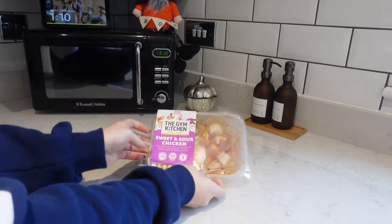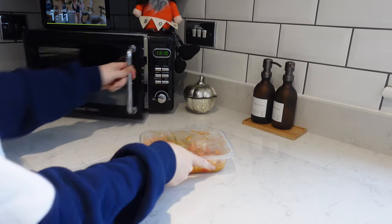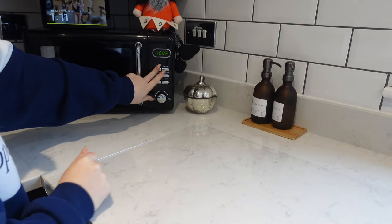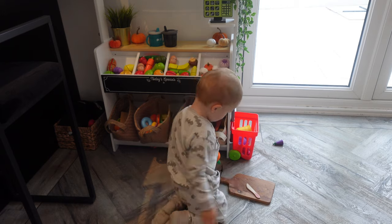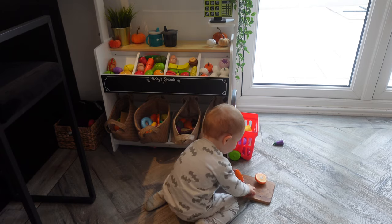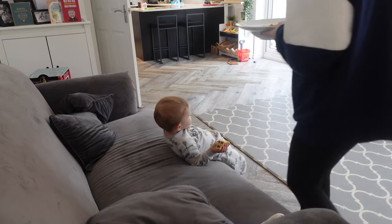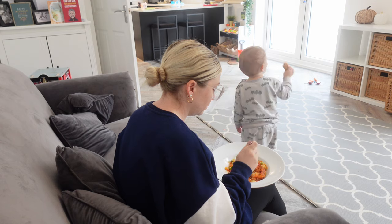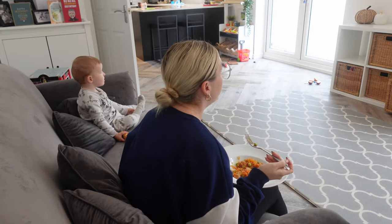I'm also gonna have my lunch — a Gym Kitchen meal, the sweet and sour chicken. They're super quick and easy because they just take a few minutes in the microwave, and they're low calorie, so it's an ideal quick healthy lunch. Cooper had his lunch at nursery with his friends, so I just eat my lunch with him by my side having a little chat, and after this I will pop him down for his nap.